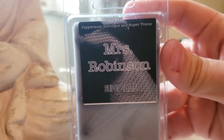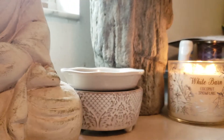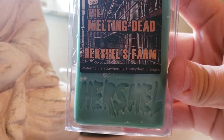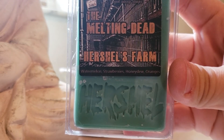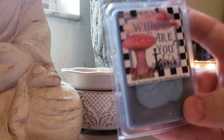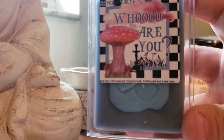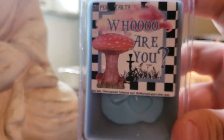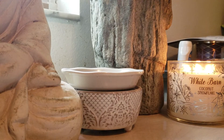Mrs. Robinson: Peppermint Meringue and Super Tramp. I did not realize I bought two of these, but I'm not mad about it. Herschel's Farm: Watermelon, Strawberries, Honeydew, and Oranges. Who Are You? Sea Salt, Cherry Wood, Tobacco, Driftwood, and Lime Zest. Very nice tobacco.